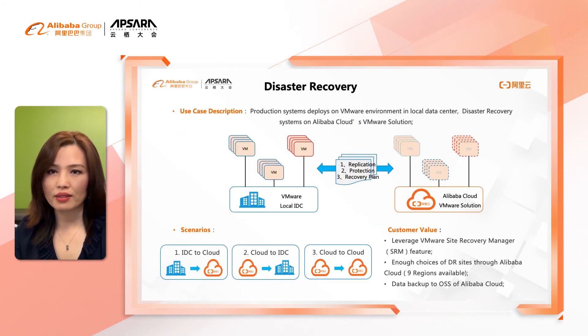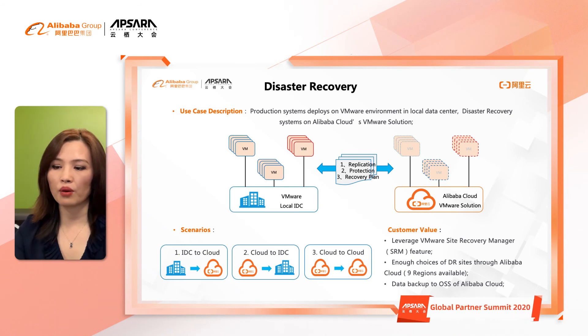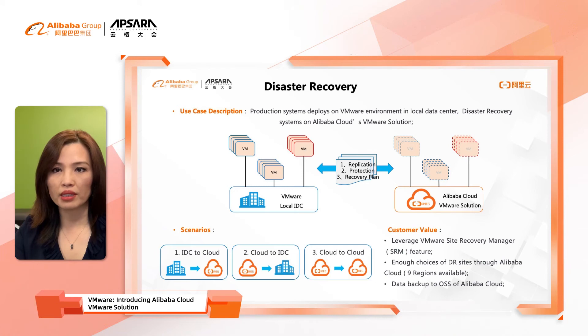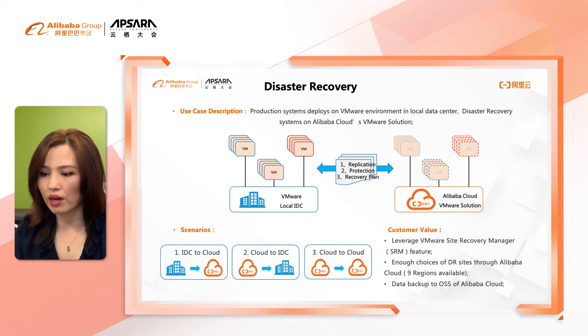The first use case scenario I want to cover today is disaster recovery. In this scenario, your production system runs on a VMware environment in your local data center, and the DR site will be deployed on Alibaba Cloud. You can replicate your existing VMware images and protect your VMware workload for disaster recovery, then recover back easily from cloud backup. In this case, you obtain bi-directional workload portability between on-premise and VMware on Alibaba Cloud.